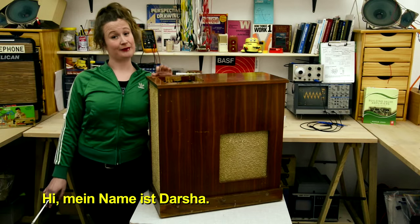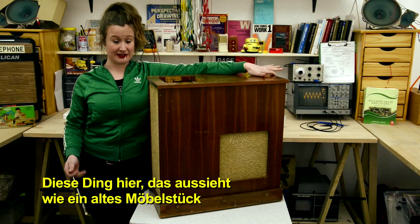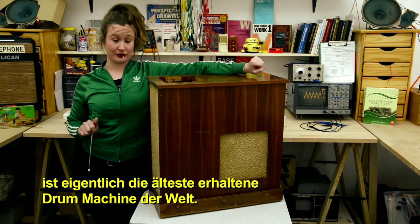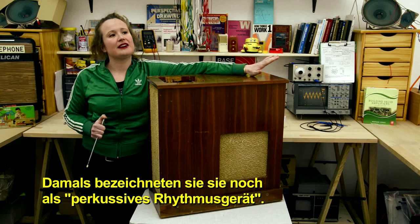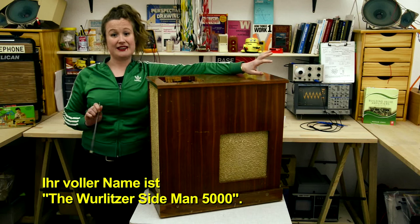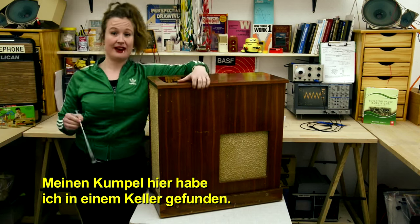Hi, my name is Darsha, and right now in my workshop I have a pretty cool old machine. This thing right here that looks like a piece of old furniture is actually the world's oldest commercially available drum machine. It was made in 1959 by the Wurlitzer company, and back then they called it a percussive rhythm device. Its full name is the Wurlitzer Sideman 5000.